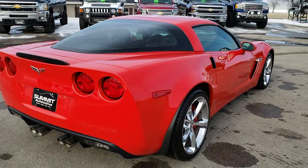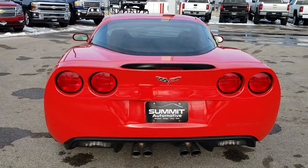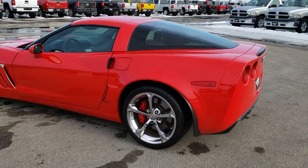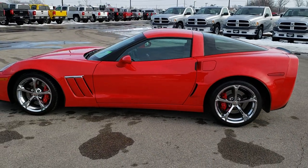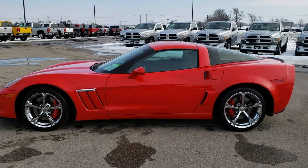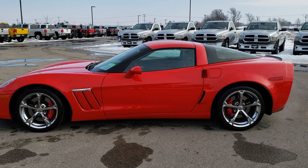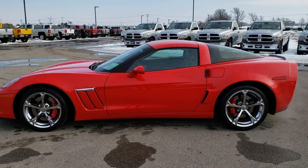One of the nicest Corvettes I've seen. I like the color, I like the fact that it's the 60th Anniversary, and that it's a Grand Sport. To see more pictures of this car or any of our other 450-plus new and used cars, trucks, SUVs, minivans, Wranglers — you name it, we got it — go to our website at summitauto.com for full pictures and descriptions of every single vehicle on our lot, including our Beaver Dam location.